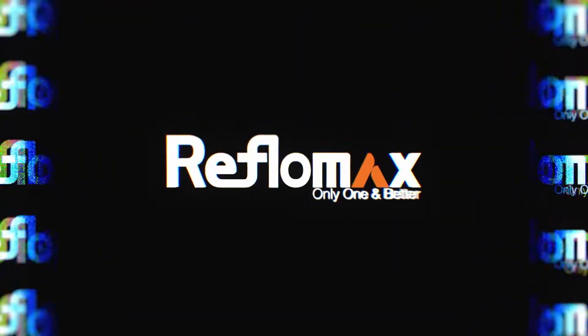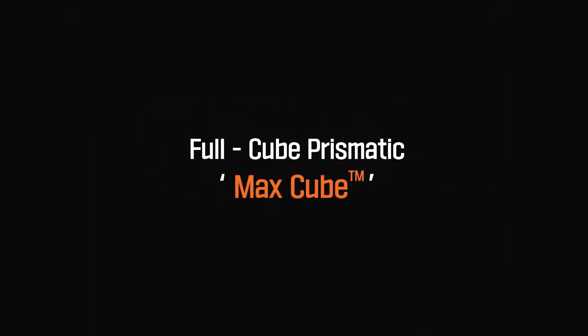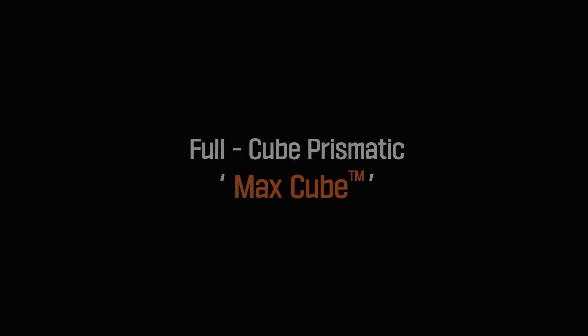Full Cube Grade Micro Prismatic Reflective Traffic Sign Sheeting — MaxCube.